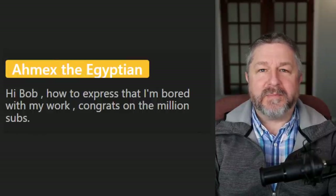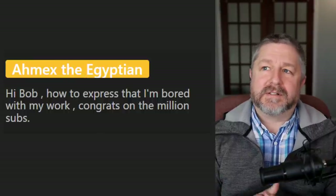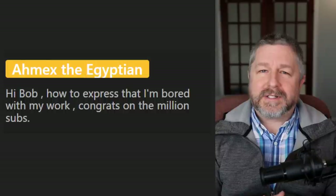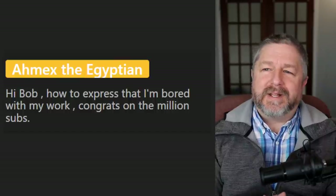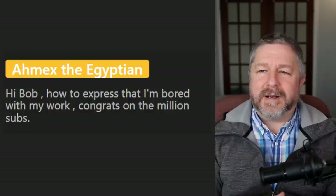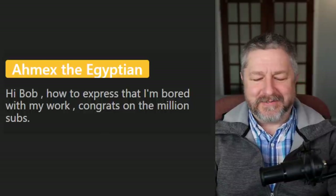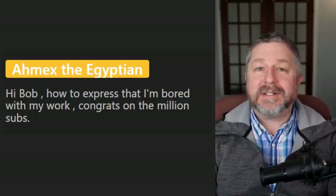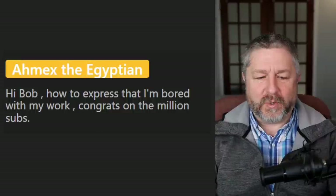Amex asks how to express being bored with work. You would just say your job is monotonous, boring, or tedious. Boring is probably the best one — 'my job is so boring' is how a teenager might describe working at a fast food restaurant: 'My job is so boring, my boss is so annoying.'